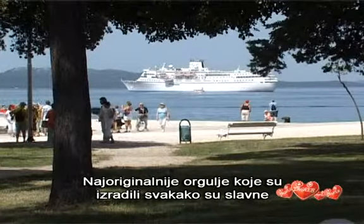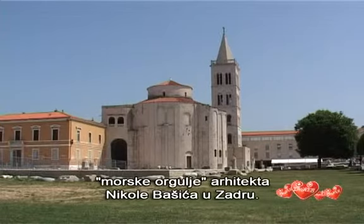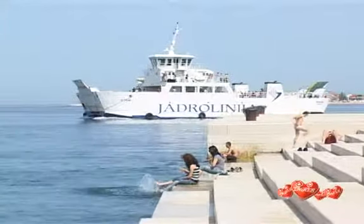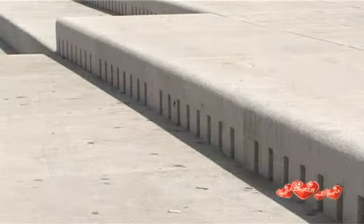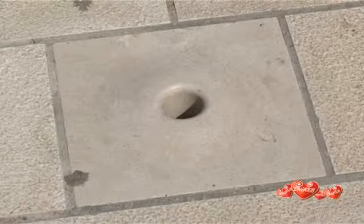The most original organ they built is certainly the famous sea organ by the architect Nikola Basic in Zadar. The sound is produced by the waves — this organ is played not by man, but by the sea.